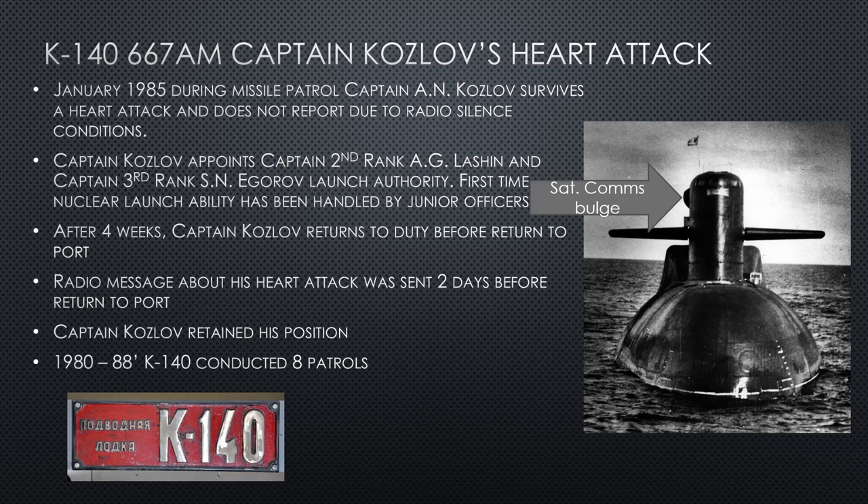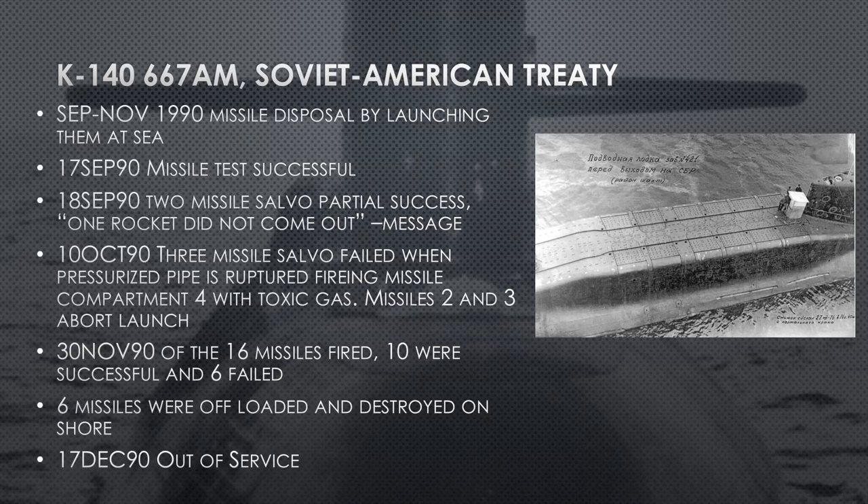Keep in mind this is the only submarine that has the R-31 missile — they put it on this submarine and never again. Regarding the Soviet-American treaty — otherwise known as SALT — in September and November 1990, missile disposal was done by launching them at sea. Instead of craning the missiles off, they go out to sea and actually launch these missiles to get them off the ship.